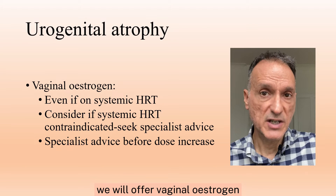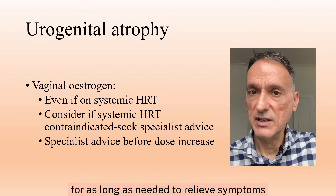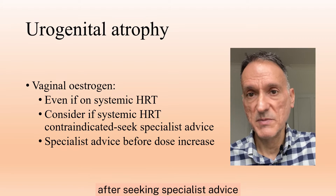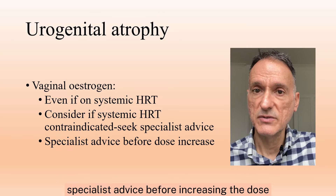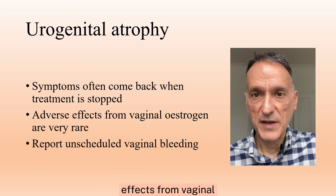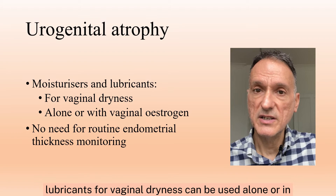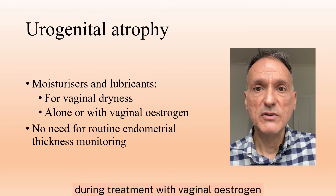For urogenital atrophy, we will offer vaginal estrogen, including for those on systemic HRT, and we will continue treatment for as long as needed to relieve symptoms. We will also consider vaginal estrogen for urogenital atrophy in those women for whom systemic HRT is contraindicated, after seeking specialist advice. If vaginal estrogen does not relieve symptoms, we will seek specialist advice before increasing the dose. We will also explain that symptoms often come back when treatment is stopped, that adverse effects for vaginal estrogen are very rare, and that patients should report unscheduled vaginal bleeding. Moisturizers and lubricants for vaginal dryness can be used alone or in addition to vaginal estrogen. We will not offer routine monitoring of endometrial thickness during treatment with vaginal estrogen.